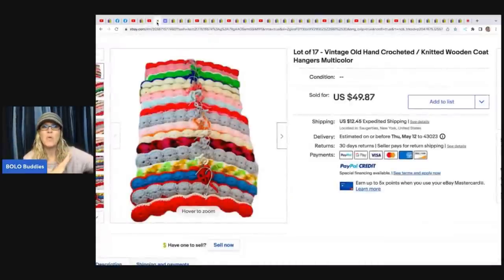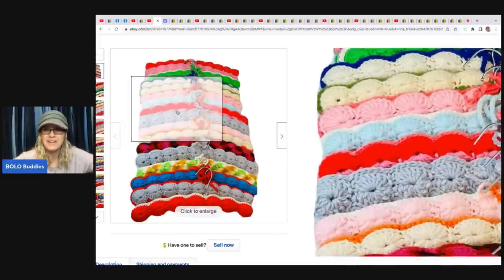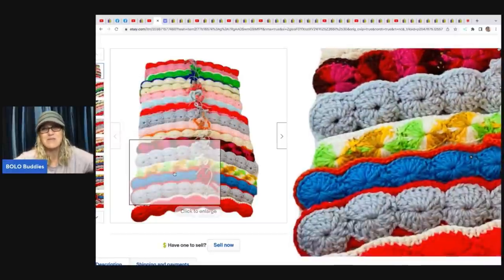Absolutely love this Bolo. Would you have picked these up, number one? I don't know if I would have or not, but if I ever see them, I am definitely going to pick them up. I just think this is one of the coolest things ever. And I think she said she just wanted to see if she could sell them. So she sold these for a best offer of $40 and she got them at a thrift store for two bucks. Let me know in the comments if you love this Bolo.